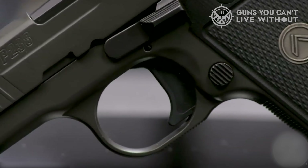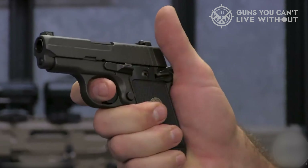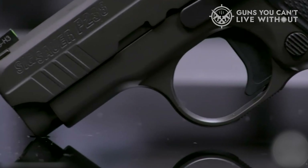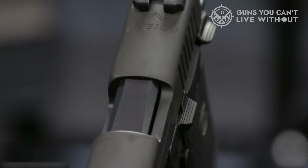However, there are a couple of potential drawbacks. Some users may find the thumb safety an issue, and the cost can be a deterrent. The P238, with its 6+1 capacity, tends towards the pricier end of the spectrum. Still, most buyers find it to be a worthwhile investment, rarely feeling the purchase to be regrettable.